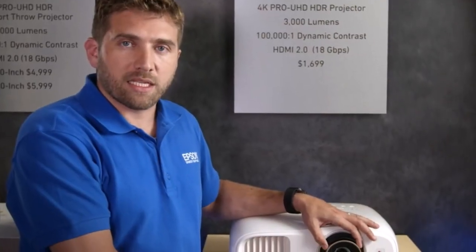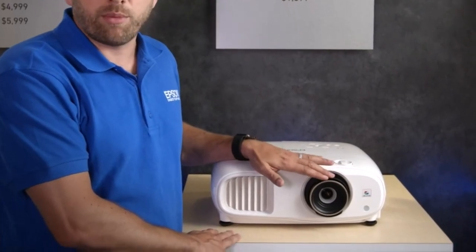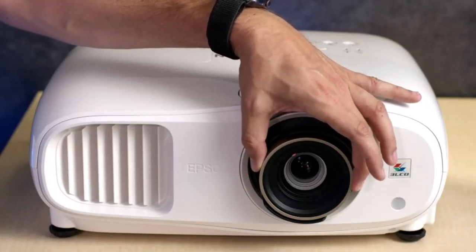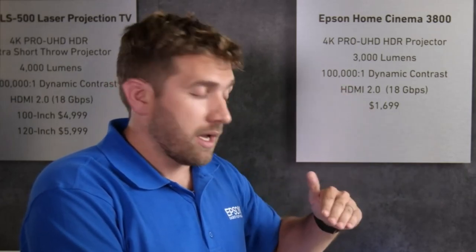We fully redesigned the lens system with a multi-element glass structure to support the 4K picture. You can easily adjust the zoom from here and the focus too, and you also find a great feature which is the lens shifting. You can shift the picture 60% on the vertical axis, up and down, and you can also shift the picture left and right 24% on each side.